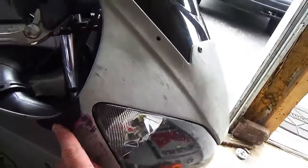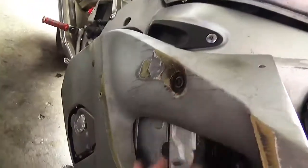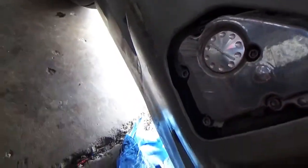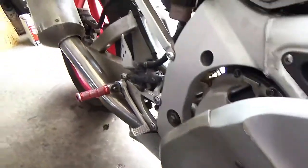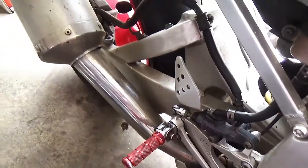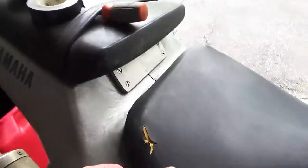You can see where it was laid down right here — got some rash right in here. Luckily the only case damage is just right here, so that's kind of cool. It's got these tags — I don't know if they're stock or aftermarket. The paint is cracked and there's a little dent in the tank right here. Seat is ripped here too.